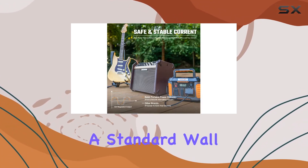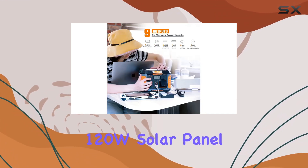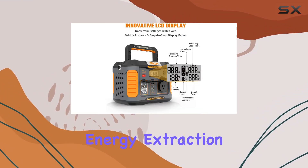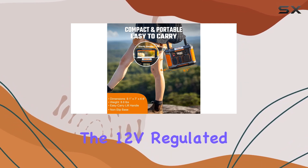One standout feature is the eco-friendly charging options. Whether it's a standard wall outlet, a 12V car outlet, or the optional 120W solar panel, the Balder ensures you stay powered anywhere.